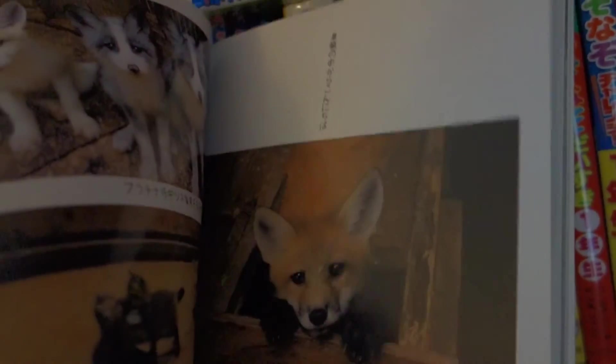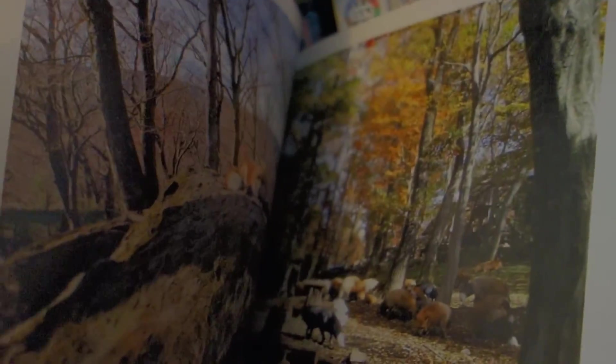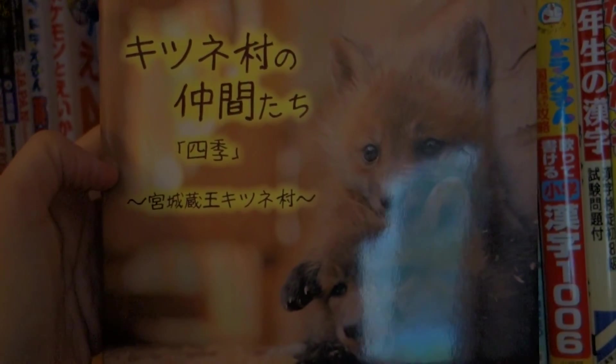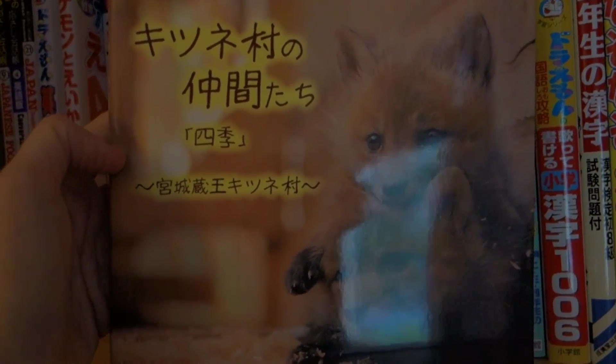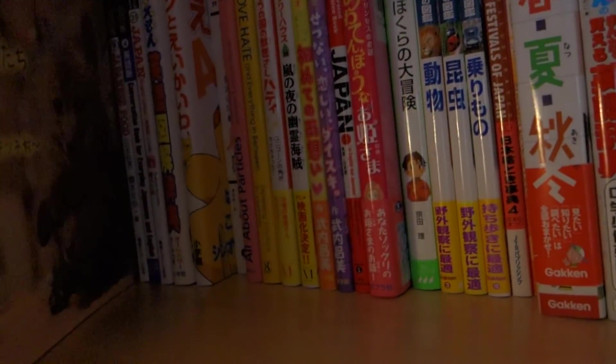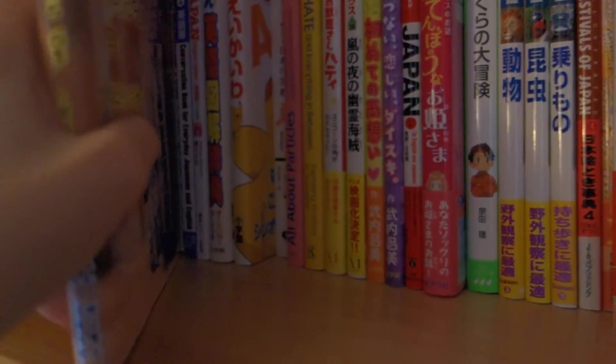You get a whole bunch of pictures of the place and all the different seasons — there's winter, fall, and summer. It's a really nice book. So if you ever make your way over to the Kitsunemura, or the Fox Village in Japan, definitely recommend picking this book up. It's very cute. And here's the back. I kind of wish they had the price of it on the back, but they don't.